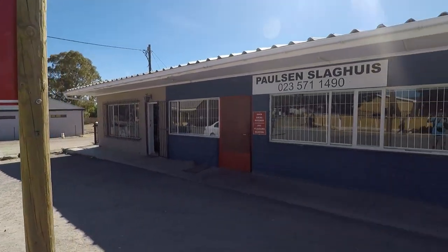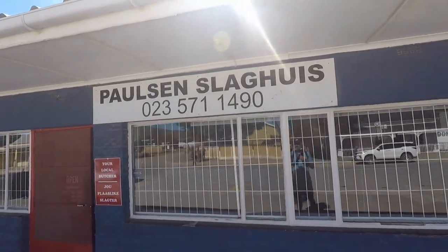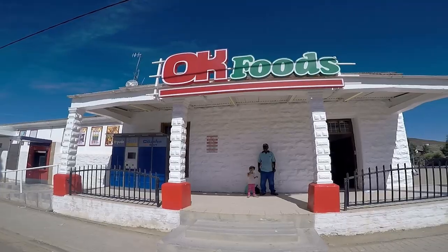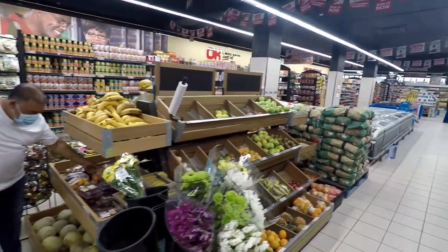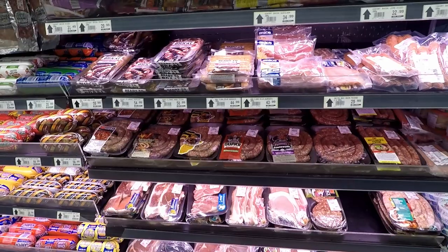Just so you know, Sutherland does have a butchery, and they are pretty well known in these parts for the sheep and lamb meat. There is also a grocery store or two where you can get basically everything you need.